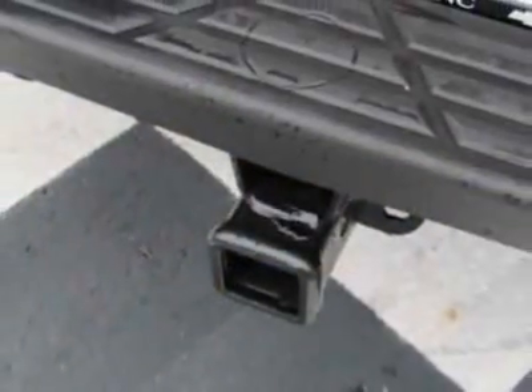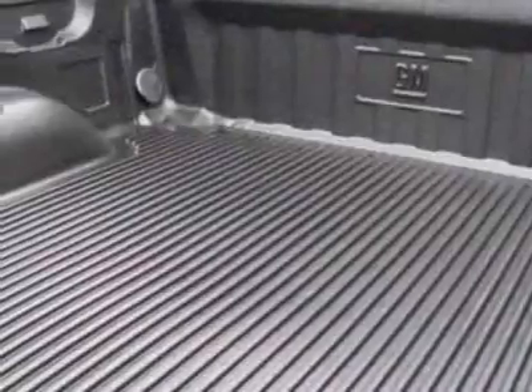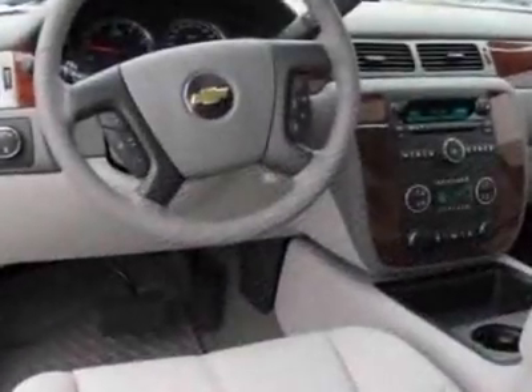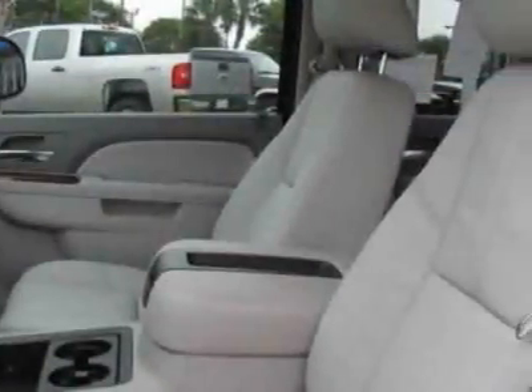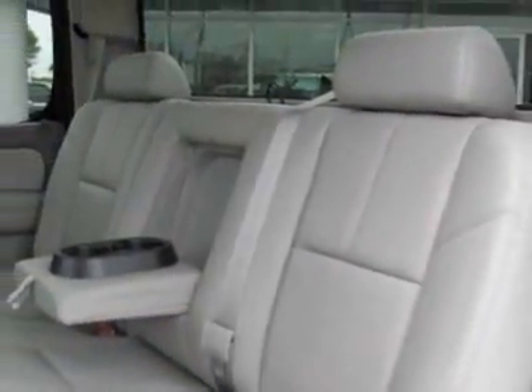LTZ Plus Package. Tires: P265-65R18 on/off-road white outline letter. License plate bracket front, and the suspension package off-road. Call 910-798-2727 or email our friendly sales staff today to schedule a test drive.